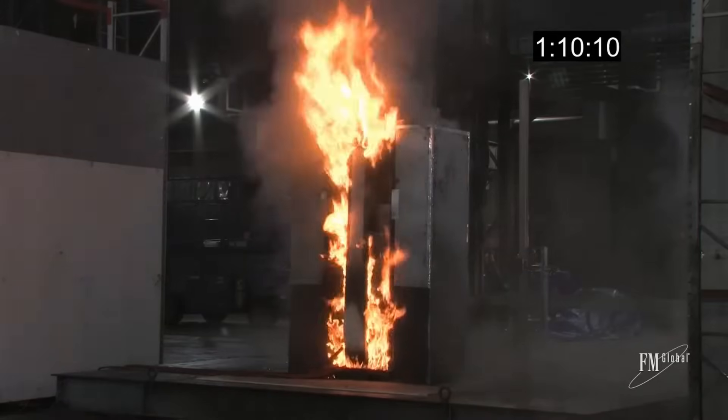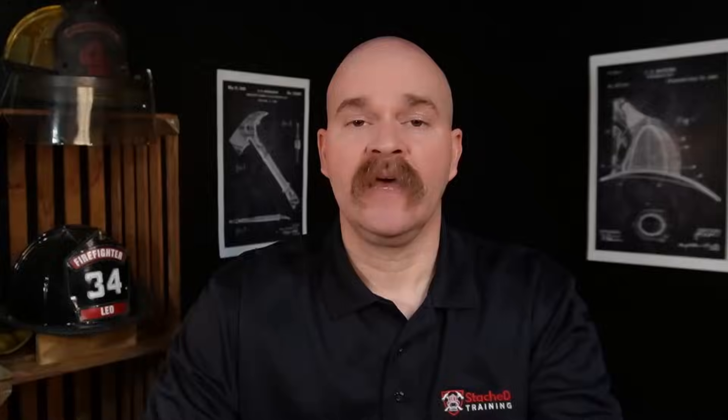This isn't the first energy storage system to catch on fire, and it won't be the last. If you want to learn about an incident in Germany where an LFP battery commercial system blew up a house, click the link here.